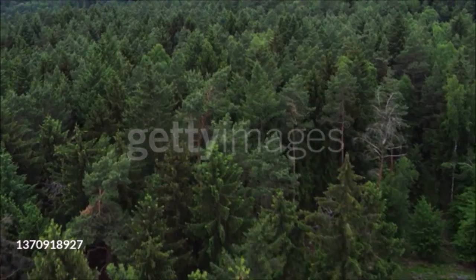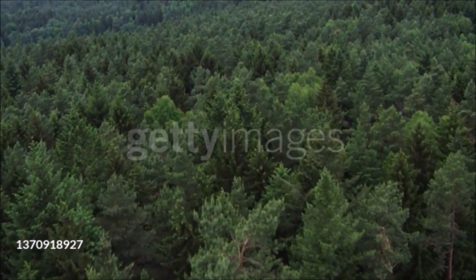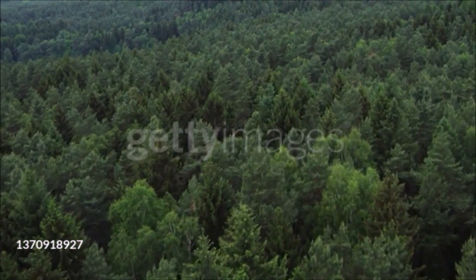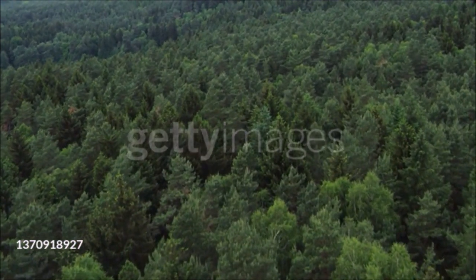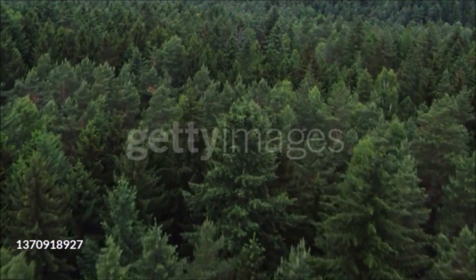Evergreens grow when temperatures are low but not cold and when water is readily available. Described by botanists as sclerophyllous — meaning hard-leaved — forest, this habitat is found in several widely scattered regions of the world, including parts of California and western South America, the Mediterranean region in Europe, and large areas of eastern and southwestern Australia.